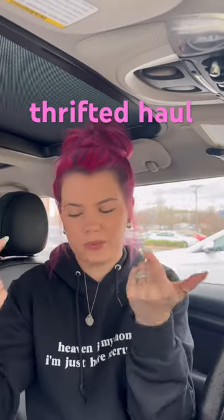I just got back in the car from going thrifting and I want to show you what I got. I got this sweater — it's like cropped, super cute. It has these butterflies on it.